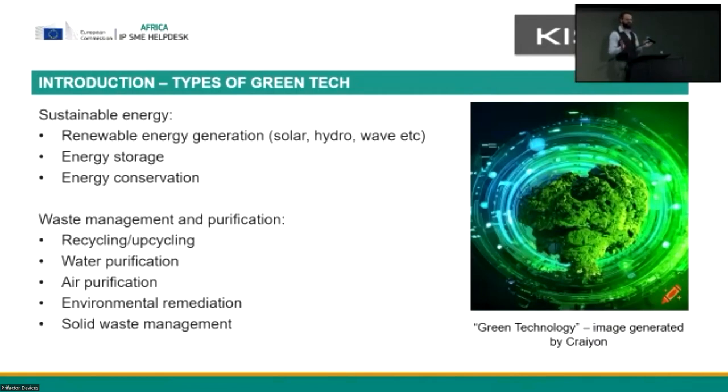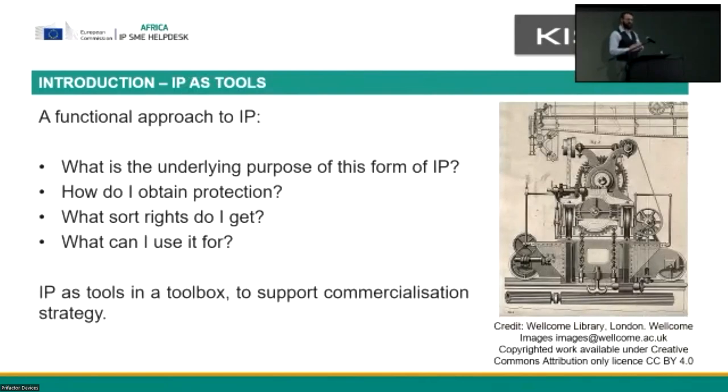That's a huge mouthful and it's a huge topic to cover if you're going to start thinking about green technology and where you'd fit into the market. Now, with the idea of this green tech application in the back of our minds, we can start looking at intellectual property.